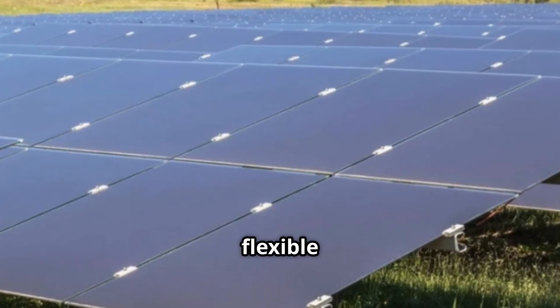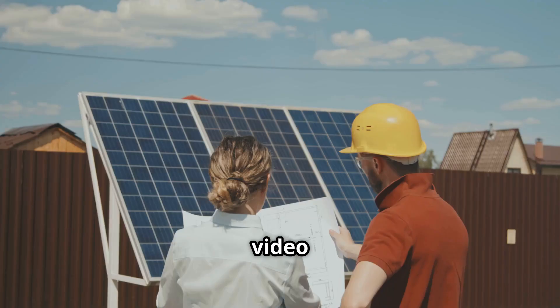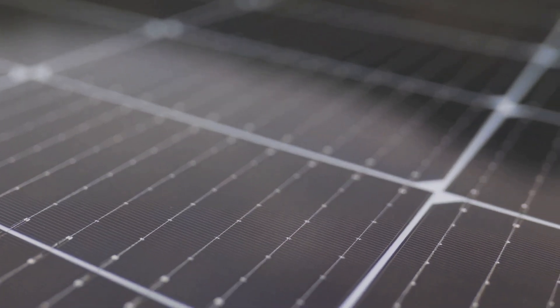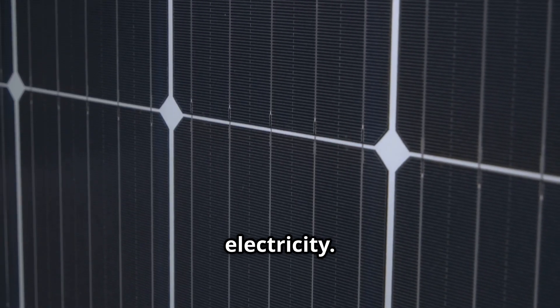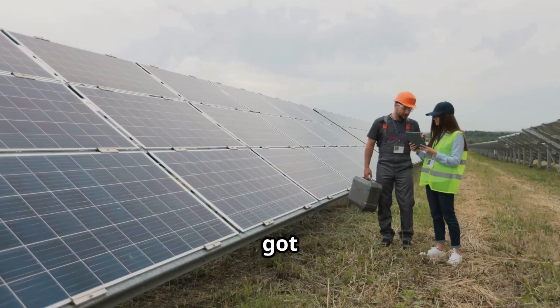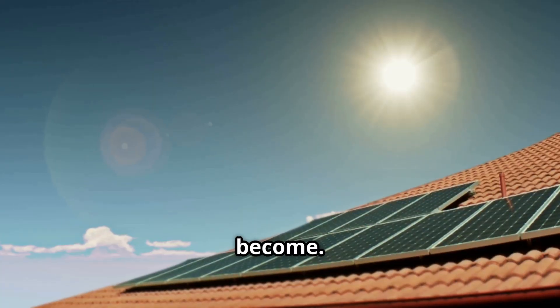Thin film panels are flexible and light, but less common in homes. The tech is simple but smart: solar panels absorb sunlight and convert it to direct current electricity. Your inverter then turns it into usable power for your home or business. Add in a battery and you've got stored power for night or cloudy days — that's how smart solar has become.